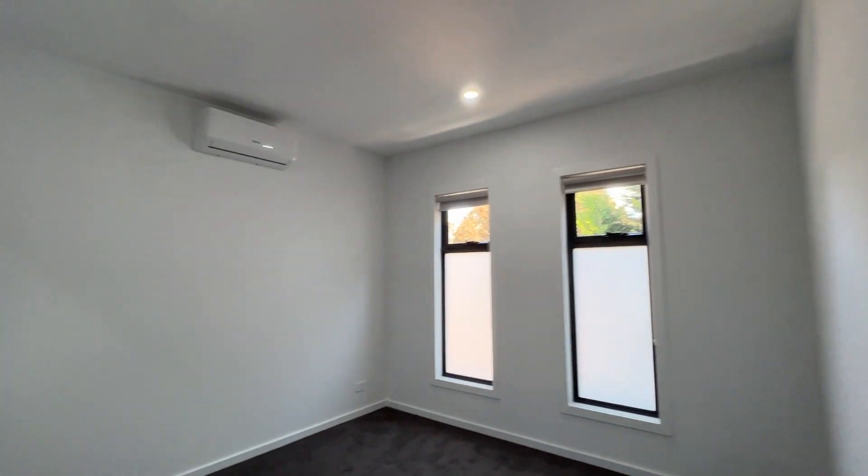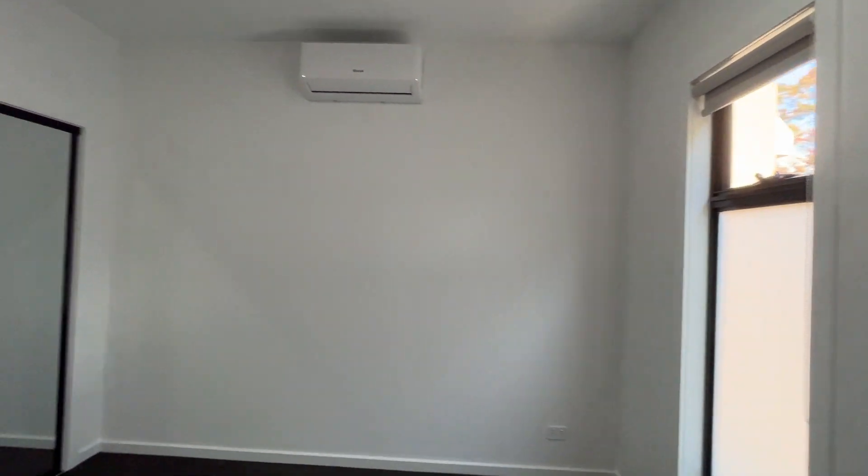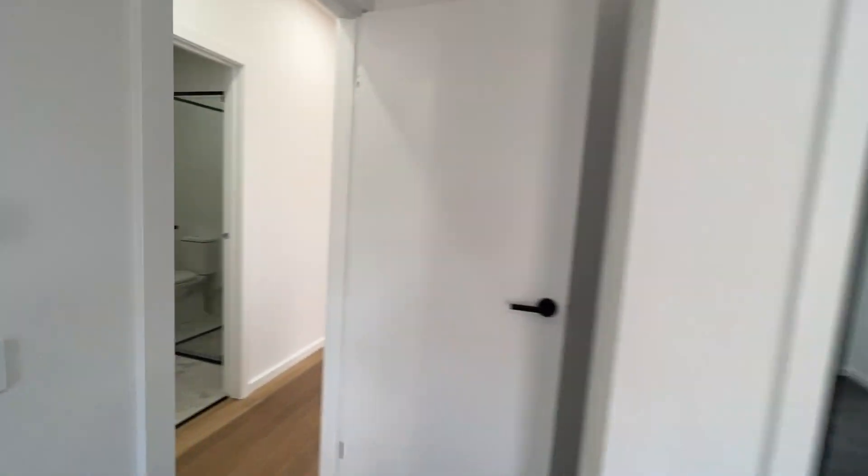The bedrooms are all similar in style, so that's easy for you to have an idea of how this place looks. Air conditioning unit, built-in wardrobe, carpeted.